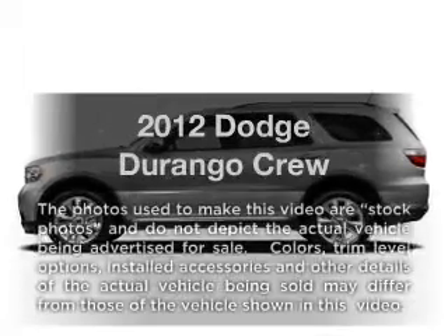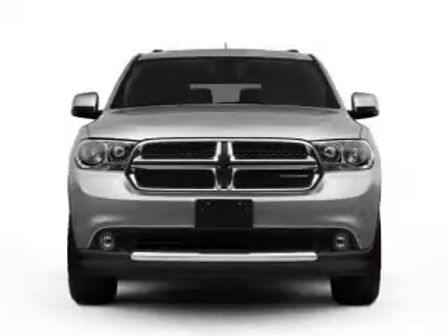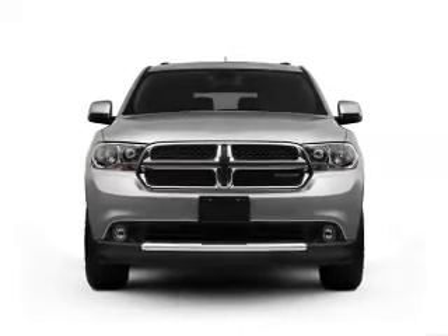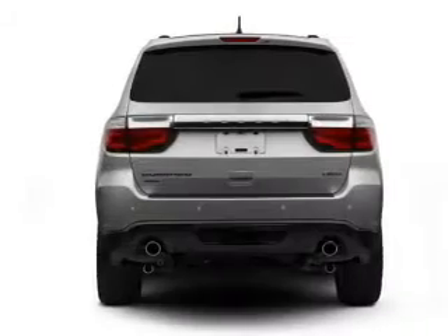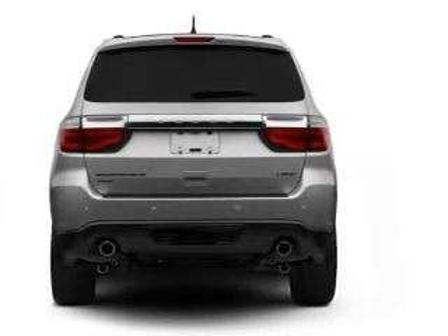Presenting the 2012 Dodge Durango. If you're looking for a first-rate auto, this one could be yours today with a powerful eight-cylinder engine connected to a smooth shifting automatic transmission. Premium wheels lend a distinctive appearance. Savor your listening experience with the premium sound system.